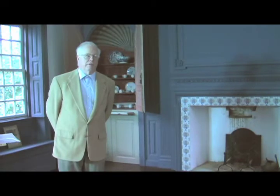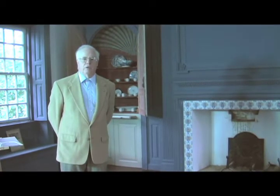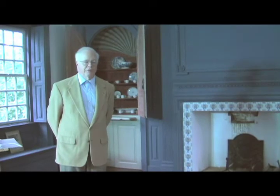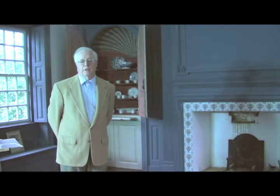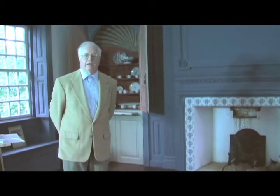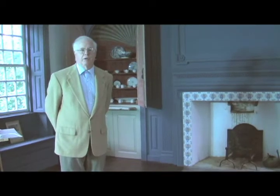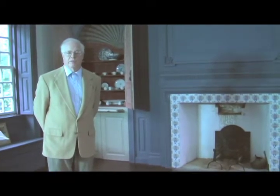In colonial times and earlier, bedrooms were not quite the way we think of them today. They really were a combination office, sitting room, reading room, and in the case of many, the dining room as well. There weren't quite the privacy issues we have today. It would be very likely that someone like the Governor's slave, Mark, would actually be sleeping here at the foot of the bed or in a trundle bed nearby.